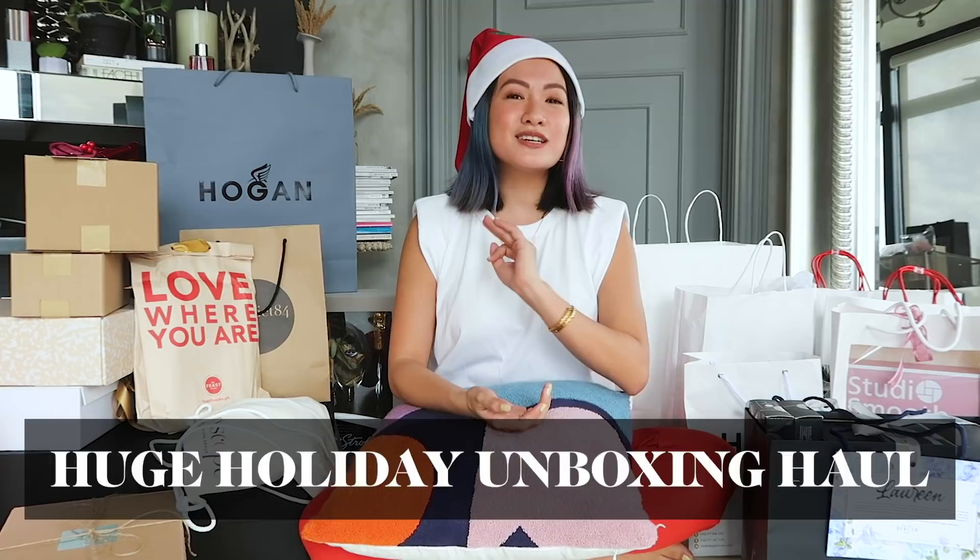Happy holidays guys, it's me again Noreen, and welcome back to my channel. I hope everyone's having an amazing holiday season. For today's episode I am doing a huge holiday unboxing yet again — I think this is my third year doing a holiday unboxing, and I really love getting presents. When I was a kid I would wait patiently until Christmas day before I opened all my presents.